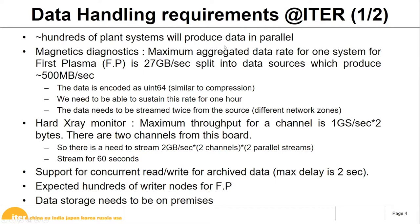Another requirement is to stream data from the source twice: once to our internal network and once to the external network to allow a wider audience to access the data. We also have an X-ray monitor system with a maximum throughput of one giga-sample per second at two bytes per sample, with two channels per board — meaning we need to stream two gigabytes per second times two channels times two parallel streams, without any data loss for 60 seconds. Compression was considered but ruled out as they are not confident in their data characteristics.